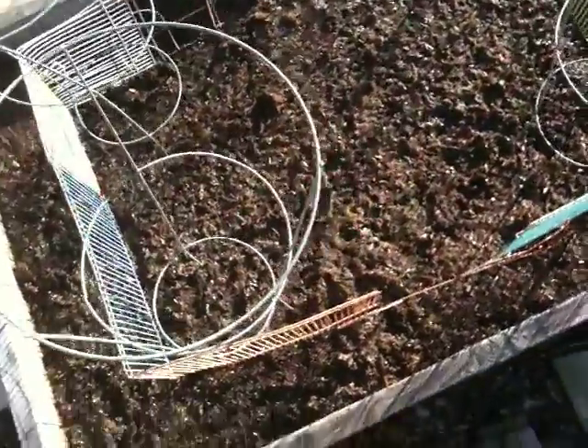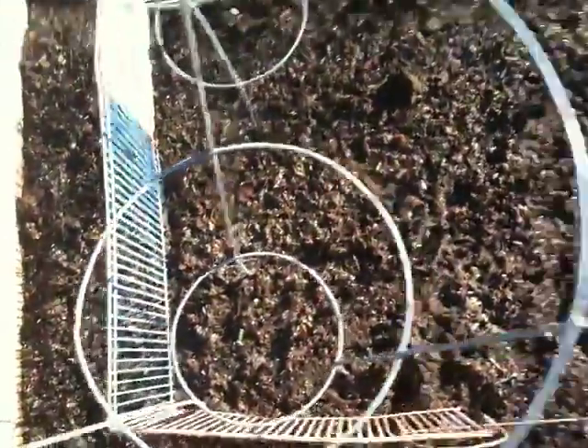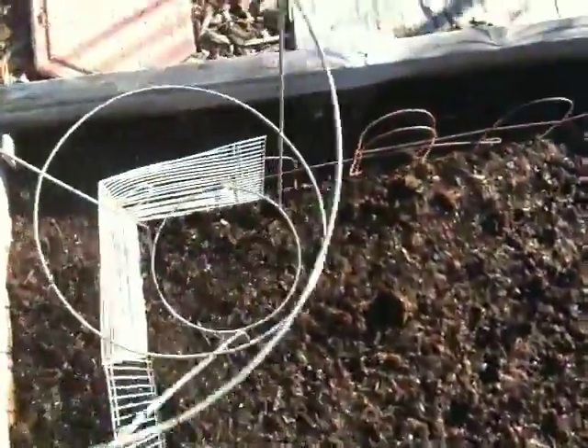The tomatoes are doing fine. We definitely have three — this one, this one, and that one right there. There should be a fourth right here, but nothing as yet, so we'll have to keep an eye on that.